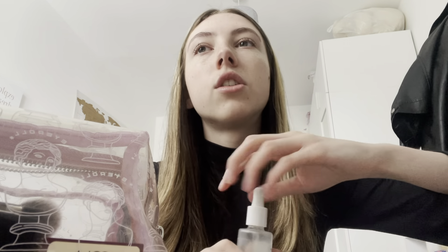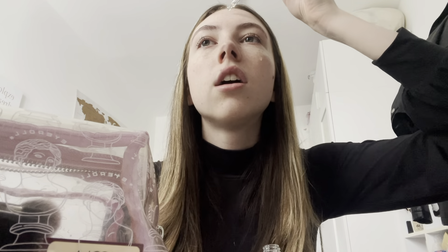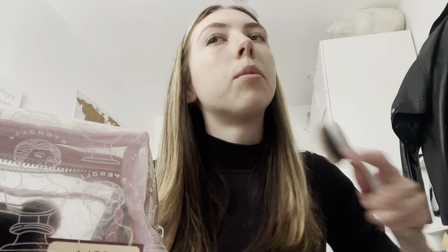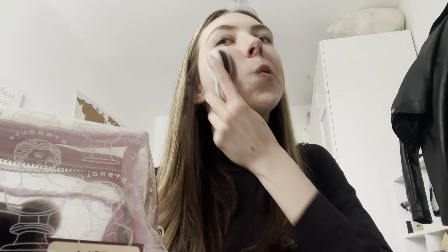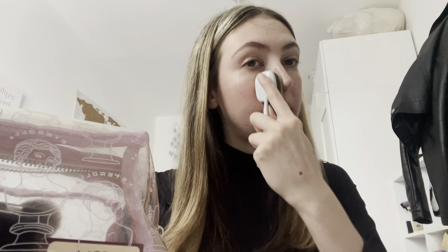Next I take my moisturizer — the Nivea day cream. It's got a little bit of SPF in it, which is why I bought it because I need SPF in my moisturizer. To be honest I need a stronger one but they're so expensive.